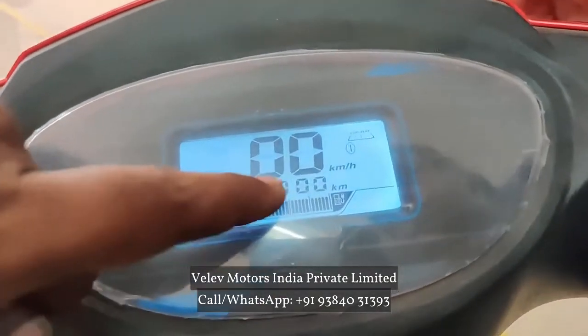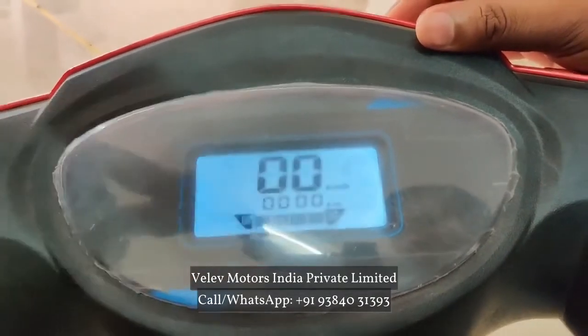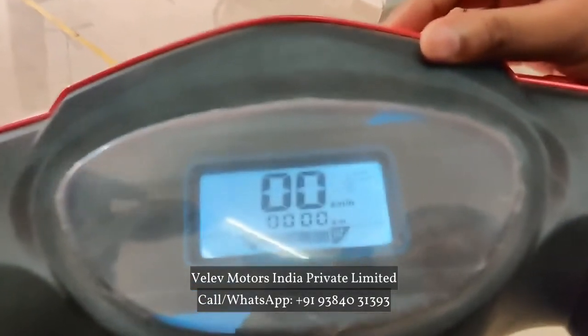Yes, there is a charge. There are 4 points. This is the charging point — 1, 2, 3, 4, step by step: 100%, 75%, 50%, 25%. That will reduce.